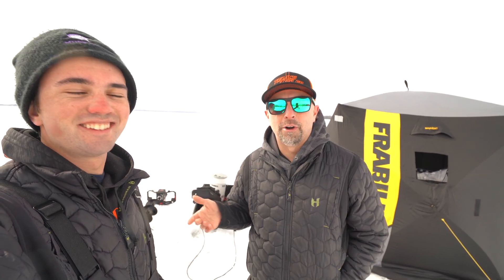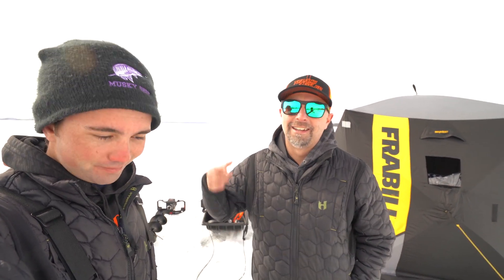We wanted to let you guys know to make sure to make it out to the Wisconsin Fishing Expo this coming weekend. That's going to be February 28th Friday, 29th Saturday, and March 1st Sunday. Kind of confusing, but those are the dates.